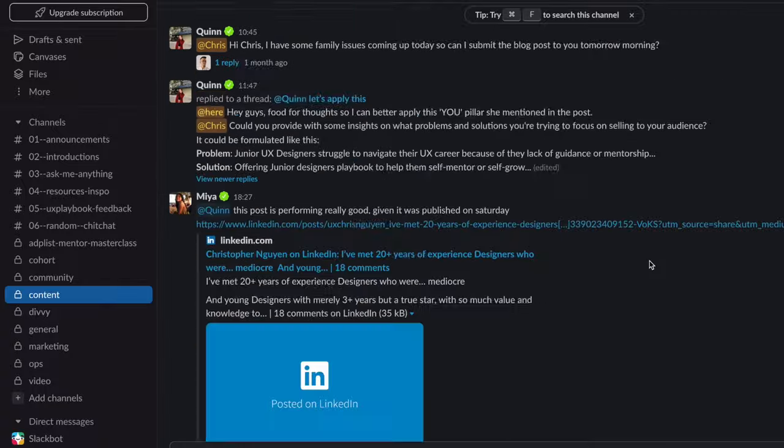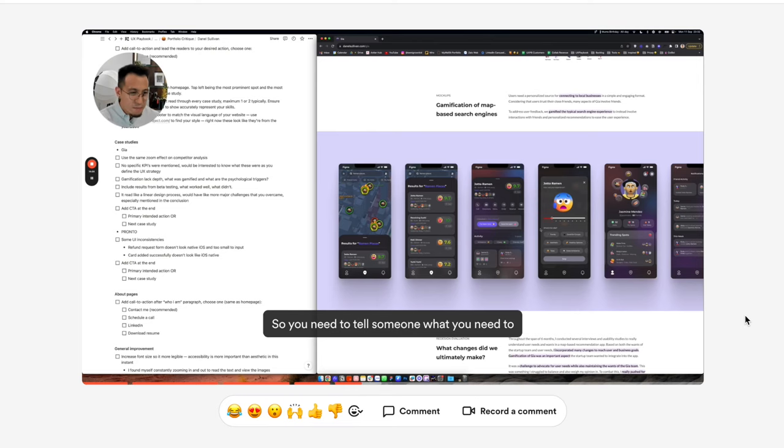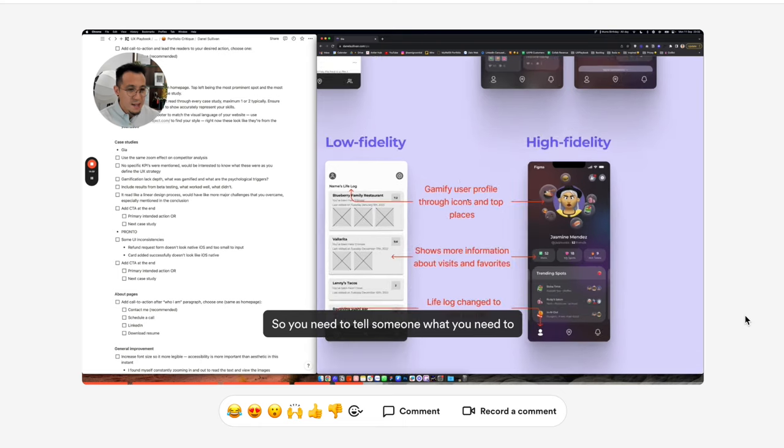As an added benefit after the cohort, you'll get access to three months of ongoing membership during your job hunt. You'll get access to the Slack channel, where you get access to me and my team, people asking questions about job search, people getting feedback on their portfolio.